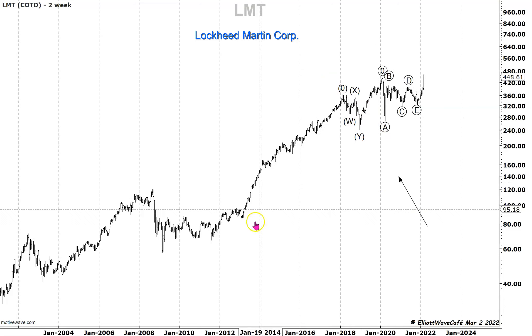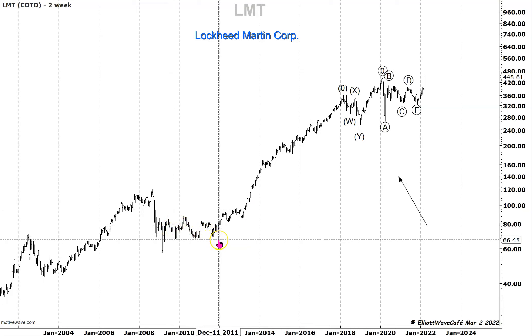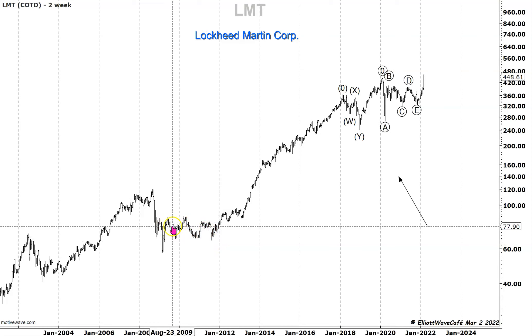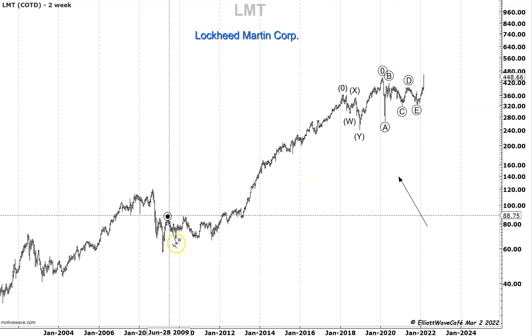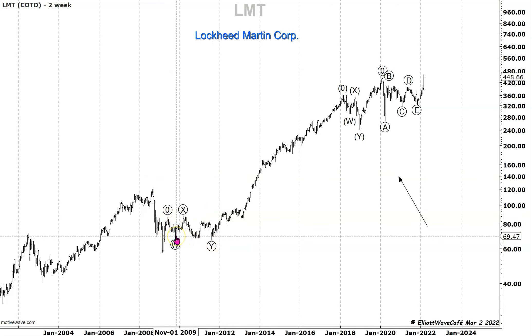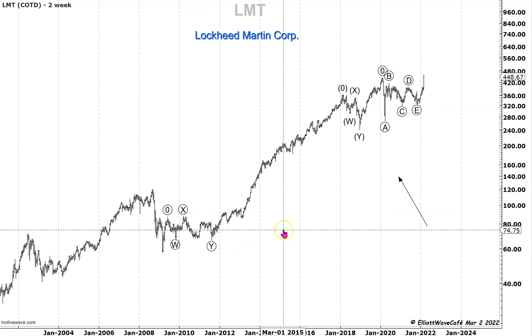Then I see something else that's kind of tricky. This move goes lower below this, but it does look like this whole thing is part of one correction. I'm going to go with another W-X-Y in there as well — another combination. So you have an A-B-C followed by an A-B-C, then X, and then another A, B, and down in C for wave Y. This looks pretty good.